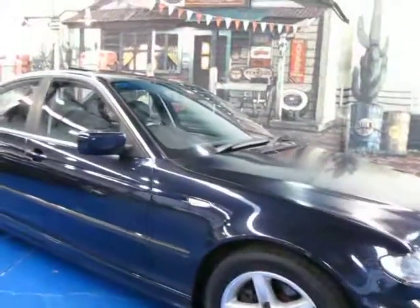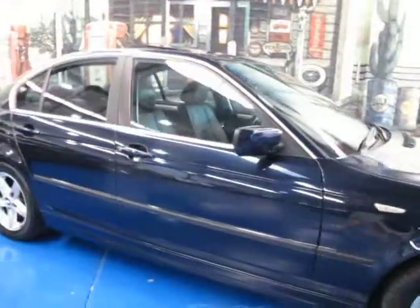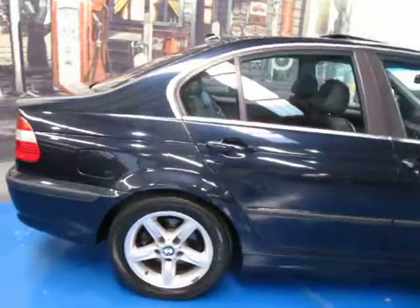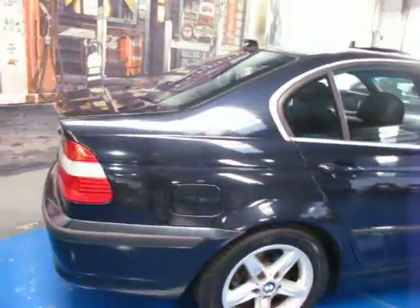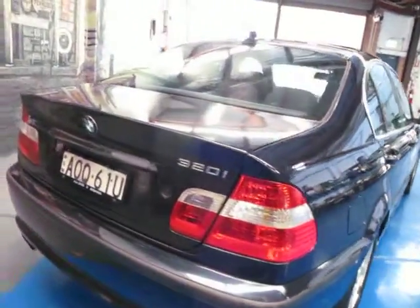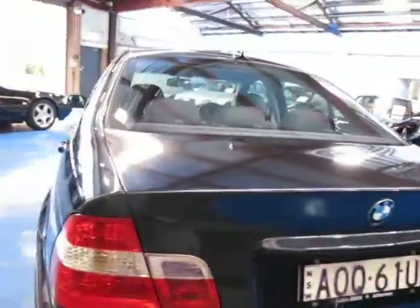G'day ladies and gentlemen, here we have a lovely update E46 BMW 320i sedan in orient blue with charcoal to black leather interior. The 320i is the entry level in the six cylinder four door sedans, and orient blue was probably the most popular colour sold in 2003.